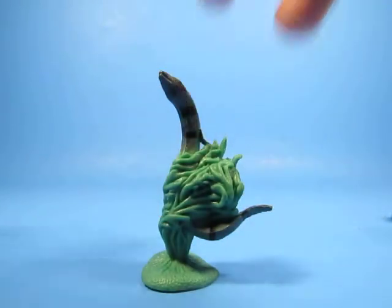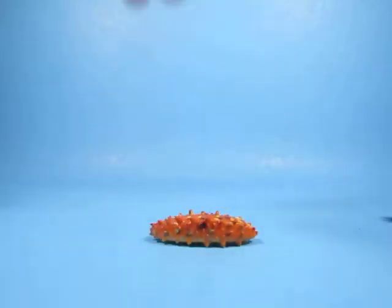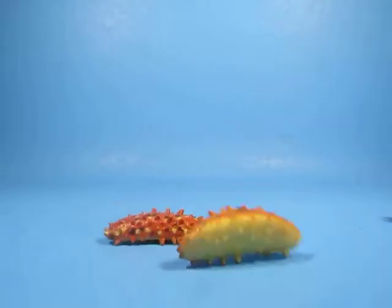Next one is the eel in the seaweed. I think I'm showing you guys too fast, aren't I? Oh well. The eel in the seaweed — it's got stripes on it. Good detail. Texture's good. The next one is another sea slug. And another sea slug.